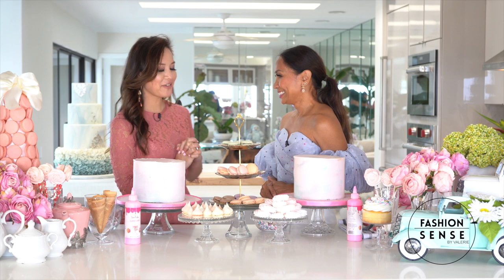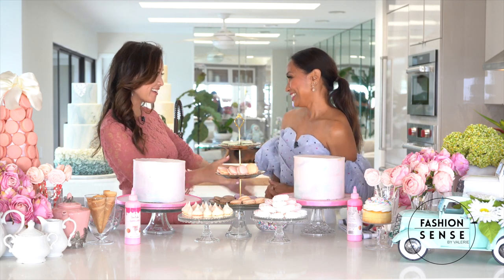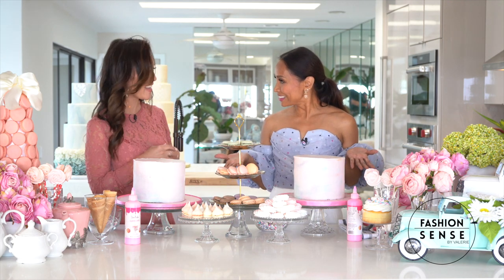Thank you so much, Val, for having me. I'm so excited to be here with beautiful Val, and I'm excited to start making some cake! Let's make some cakes! Let's dress this cake up!